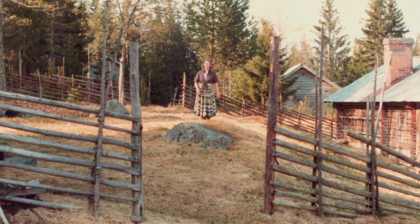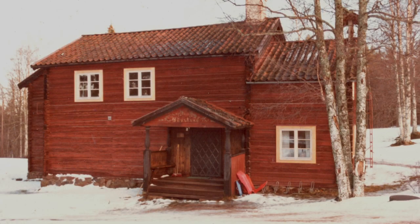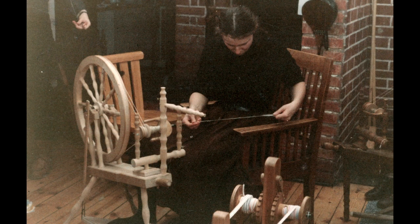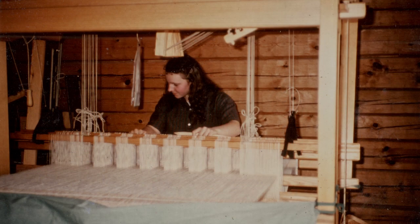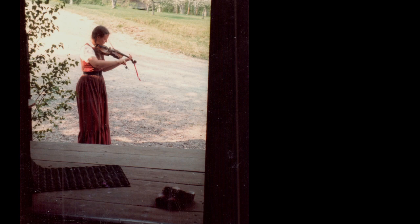The outstanding training that I received in Sweden in 1981 gave me an invaluable foundation for my 13-year path as a production weaver, which honed my skills and body movements to a fine degree.